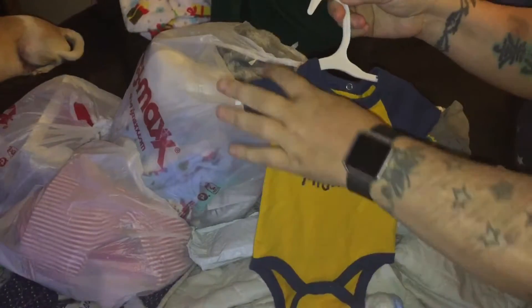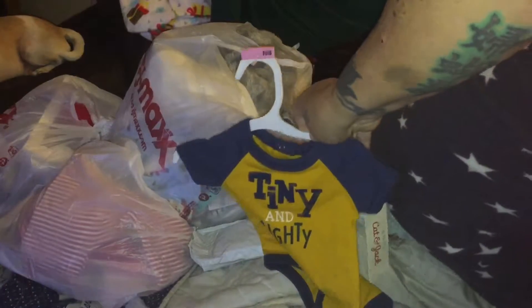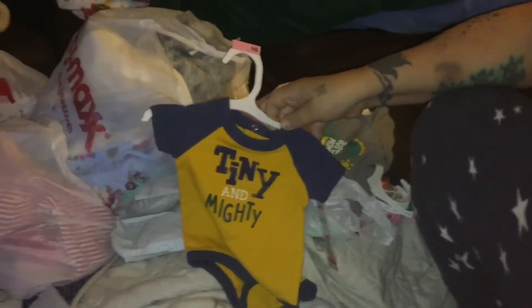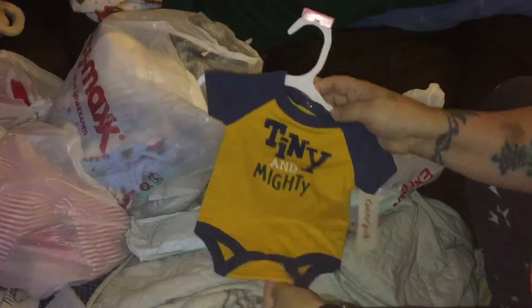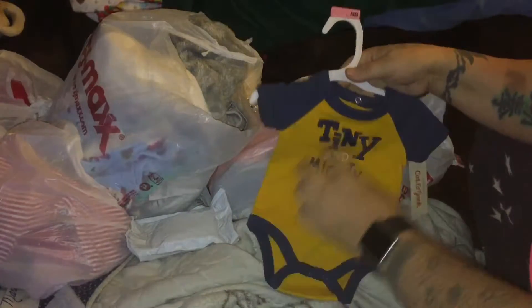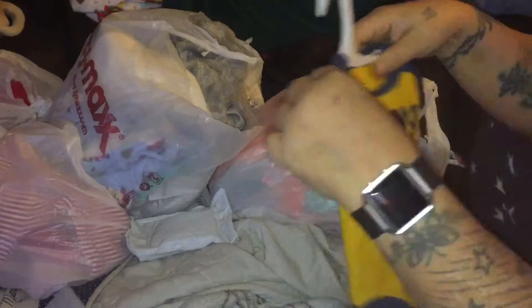I got a haul straight from TJ Maxx and Target. This stuff from Target I'm showing you is Teeny and Mighty, and it's Cat and Jack.